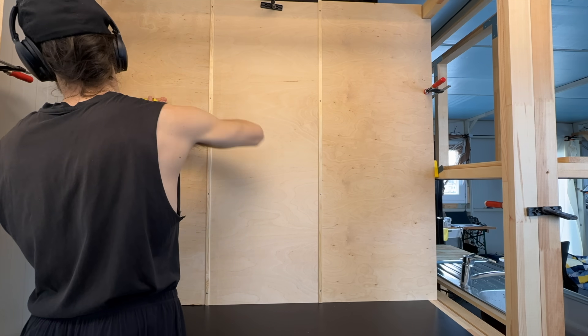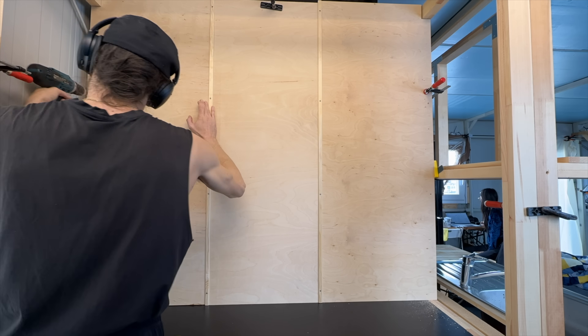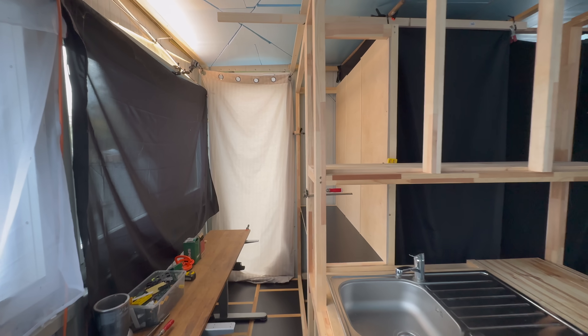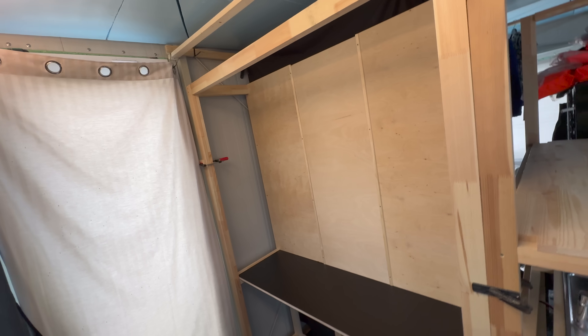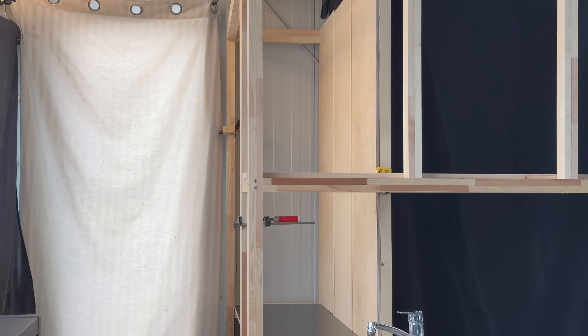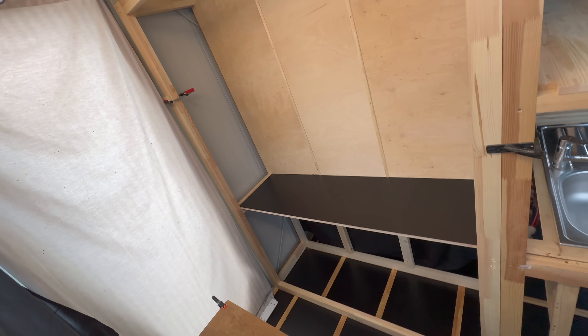Next, I'm going to add a few screws to the sides, and with that, our service cabinet is ready to take on the first devices. Eventually, I'm considering adding sliding doors, and I'll probably turn this into a small wardrobe as well — but for all that, you'll have to wait for the next update.